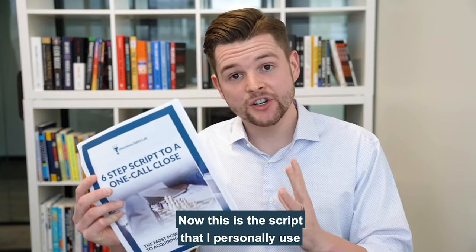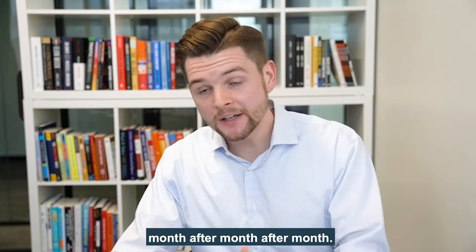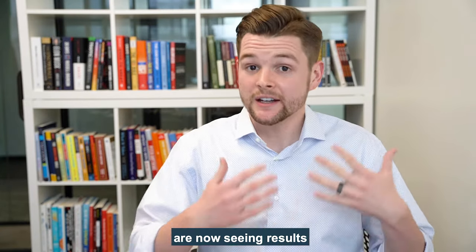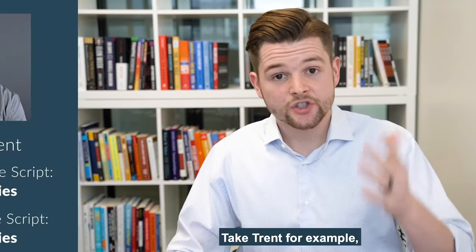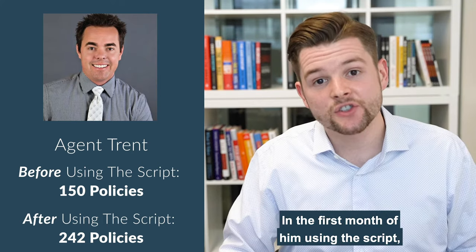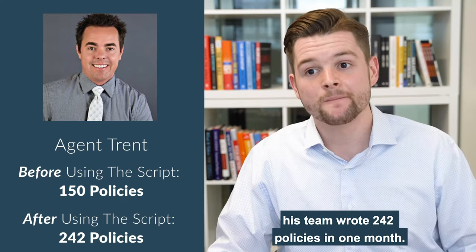This is the script that I personally use to write over 150 policies per month, month after month after month. And many insurance agents who have implemented the sales script in their agency are now seeing results where they're writing a lot more business. Take Trent, for example. He used to average about 100 to 150 policies per month. In the first month of him using the script, his team wrote 242 policies in one month.